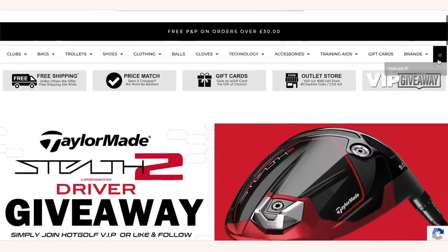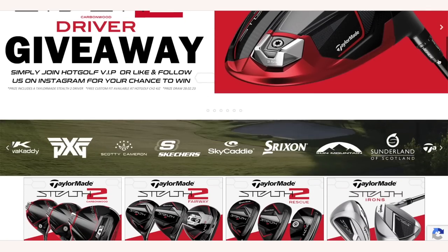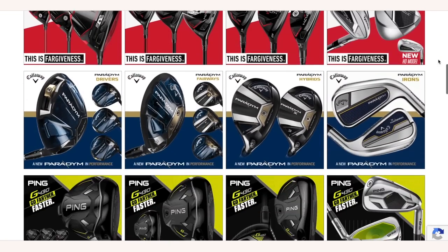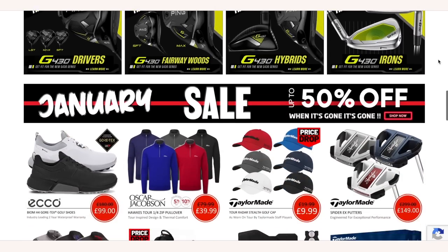That's what Callaway say they do. Now it's time to hit some golf balls and get an opinion from an average golfer and also a fairly better one. Today's video is brought to you in partnership with Hot Golf, the online golf mega store bringing you the hottest deals in golf and of course the clubs featured in today's video. Find the link to the Hot Golf website in the description below and check out some incredible giveaways and offers.